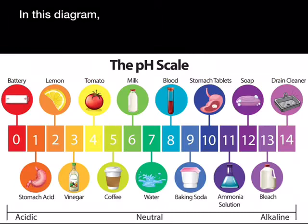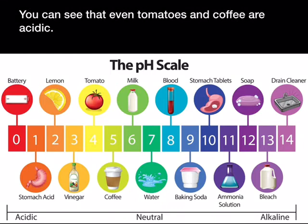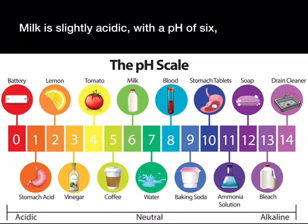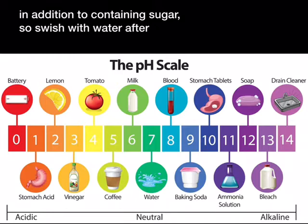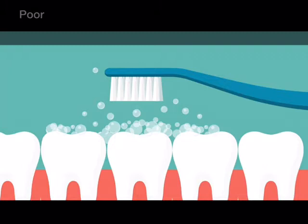In this diagram, the items to the left are the most acidic, with lemon being the most acidic food. You can see that even tomatoes and coffee are acidic. Milk is slightly acidic with a pH of 6, in addition to containing sugar, so swish with water after you drink milk. Water is neutral in the middle of the scale and is the best drink for your teeth.